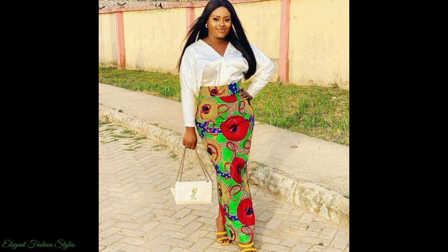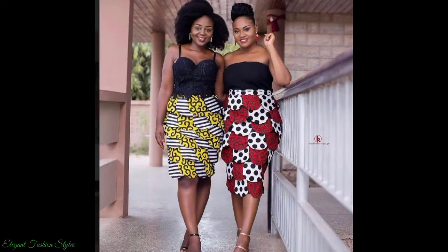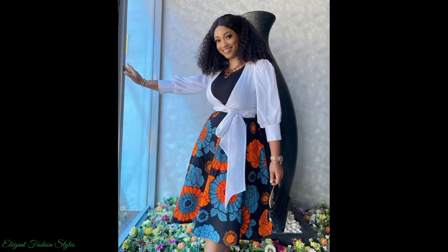Now sit back, relax and enjoy the newest and most stylish Ankara skirt styles, fashionistas!